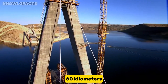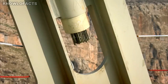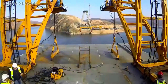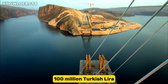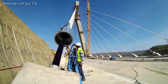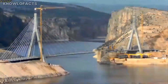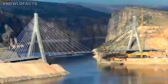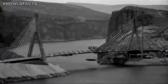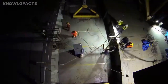Before the bridge, travelers had to rely on ferries or take long detours adding about 60 kilometers to the journey. The project was led by Gülsan Construction Company under the supervision of the Turkish Ministry of Transport, at a cost of around 100 million Turkish lira — approximately 34 million US dollars. It took just over three years to complete, and the bridge officially opened on May 21st, 2015. Built with the balanced cantilever method, it is both a modern engineering achievement and a vital connection for the region.